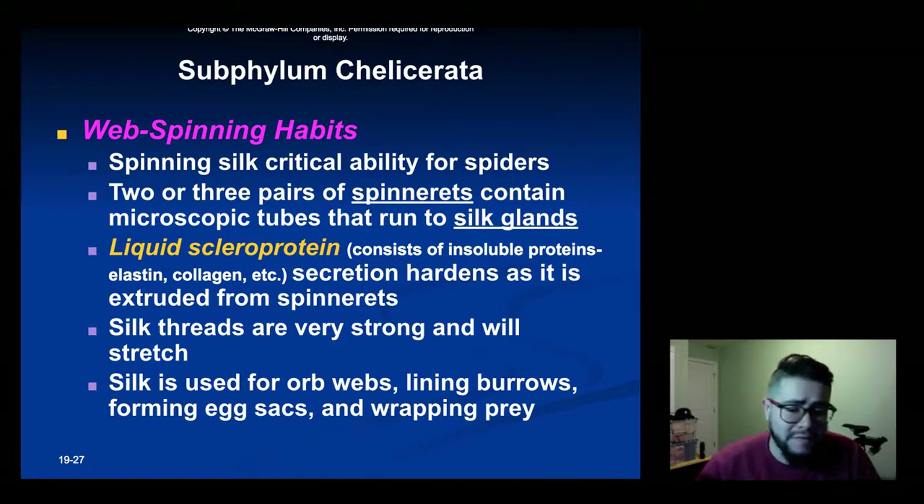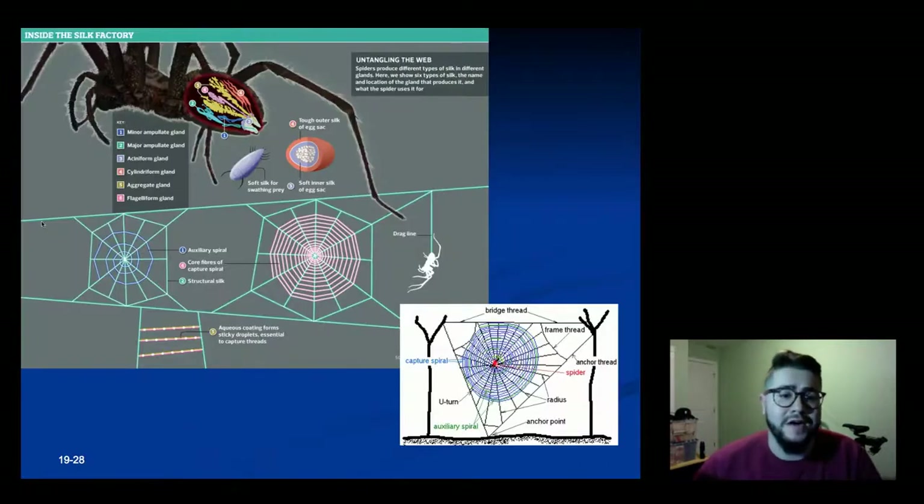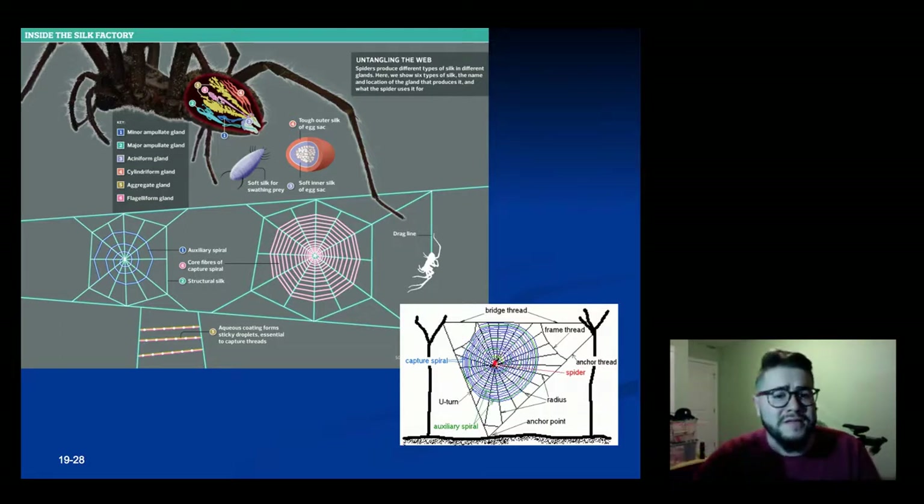That silk can be used for making webs, lining burrows, wrapping egg sacs, or wrapping prey. Spiders have six different silk glands in their body that lead to three different spinnerets, and depending on which gland is releasing which protein, they can make different types of webs to utilize.